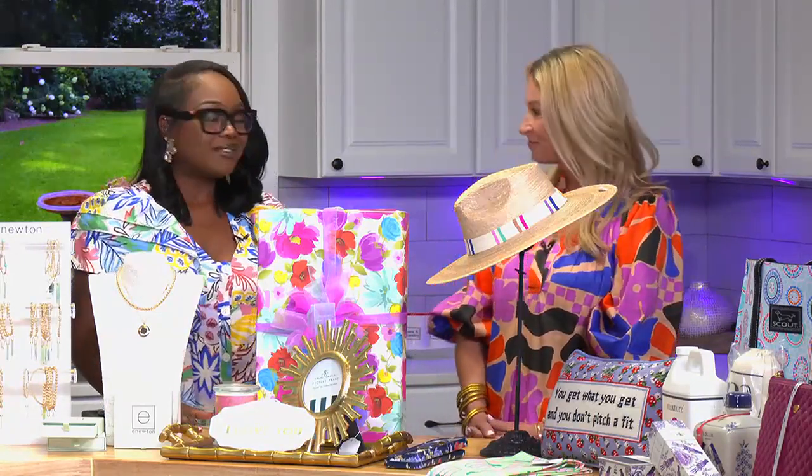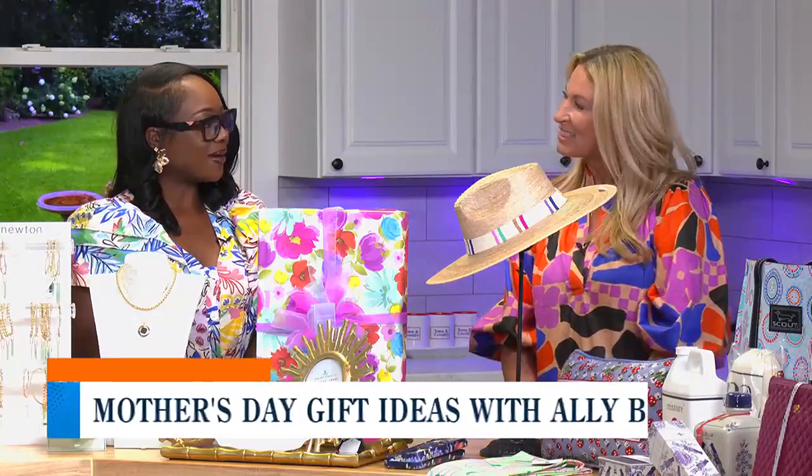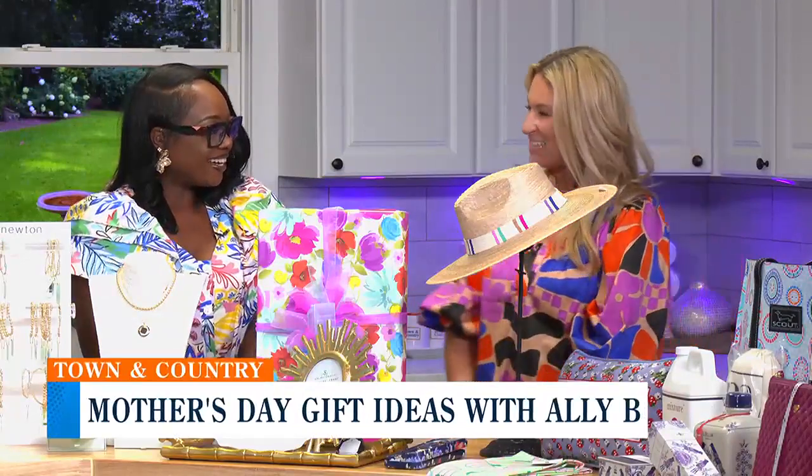We're starting off with Allie B. Boutique all the way from Thomasville. The owner is here, Ms. April Fletcher, to share with us some gift ideas. So thank you so much for joining me. How are you? Thank you for having us. We're so excited to be here.